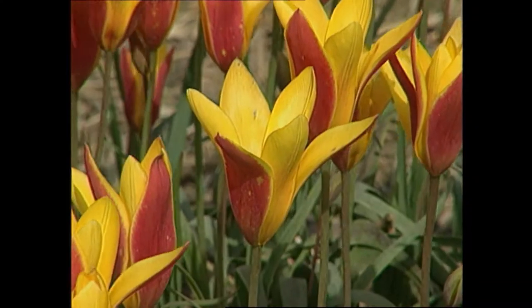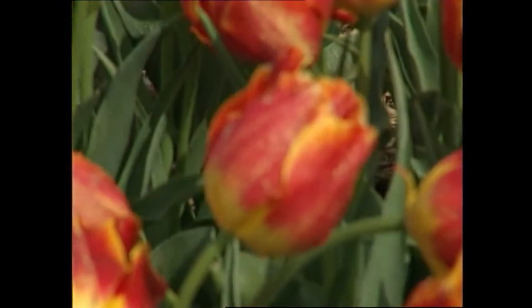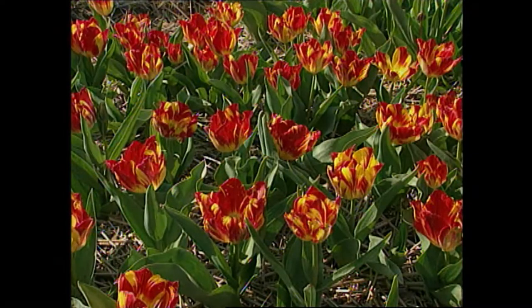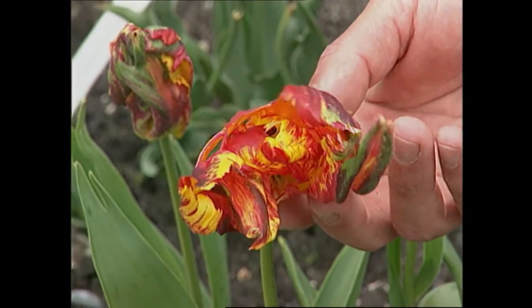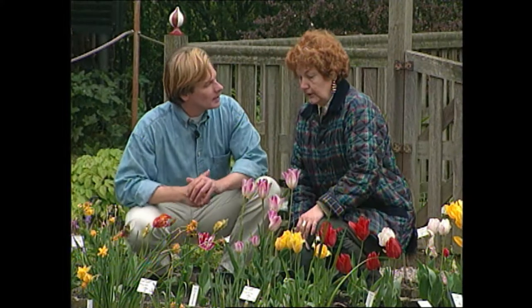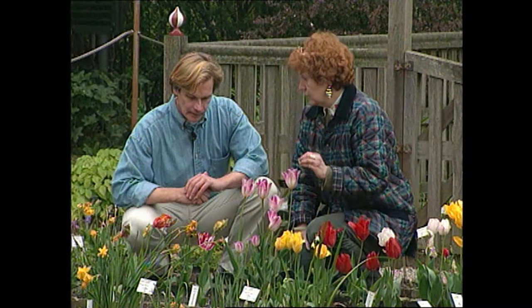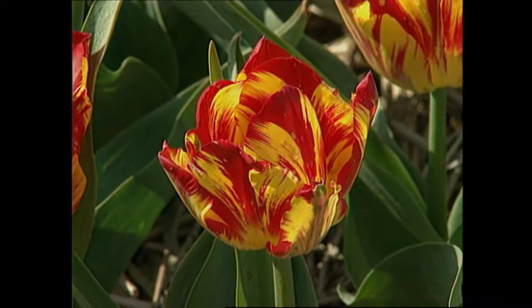That's true, yes, but in those days what they didn't know was that it was a virus disease that made those broken — or what we call Rembrandt — tulips. Here's one, but this is a modern parrot hybrid with no virus at all. It's hybridization. Some of those broken tulips were caused by virus disease, and that is what tulip breeders and growers nowadays don't want in their tulip fields because it spreads rapidly and ruins your flowers.